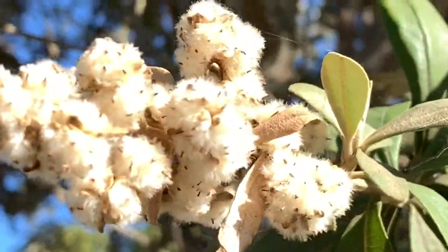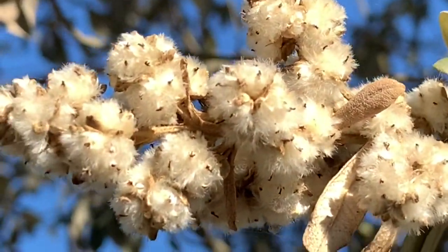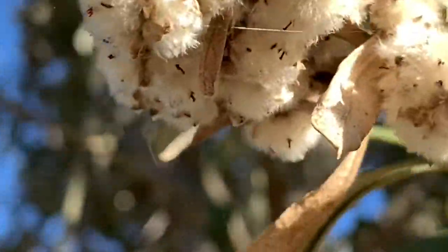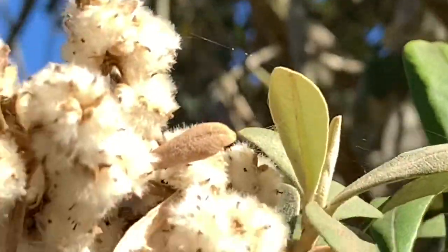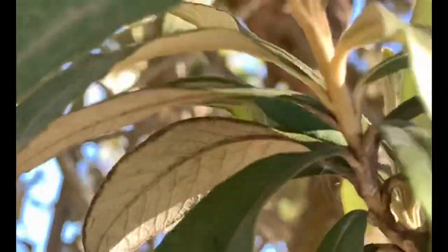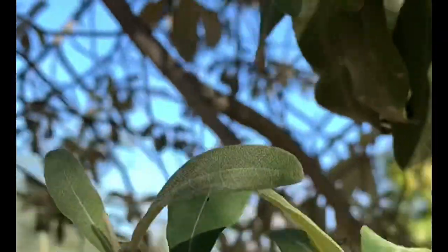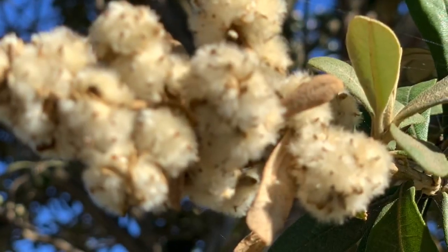The Camphor bush has creamy white, cotton-looking flowers that cover the fruit. The male and female flowers are on separate trees. Tea can be made from the leaves; the leaves can also be chewed, smoked, or taken as a snuff — they are slightly narcotic, and elderly women love them. The plant is also used in the treatment of bronchitis and other chest ailments.